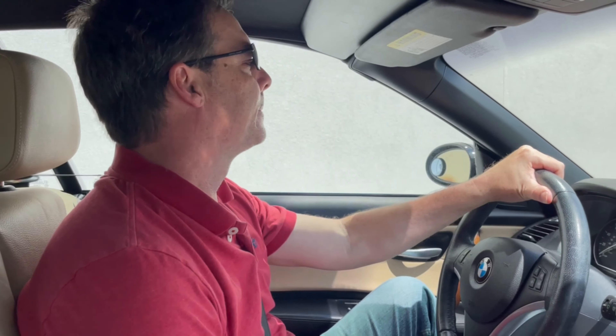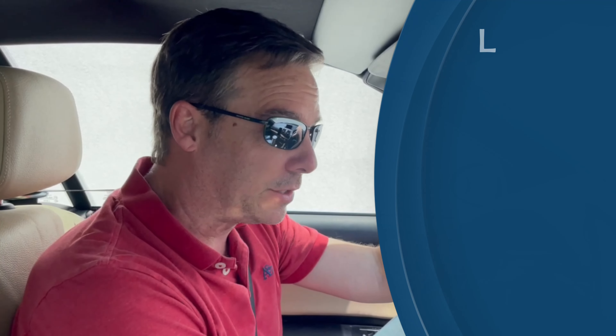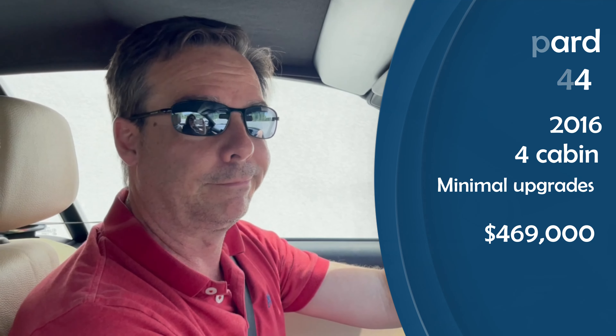We're going to follow Michelle and head over to see the Leopard 44. We've arrived where the 44 is docked and we're just waiting for Michelle — she was right behind us. As soon as she gets here we're going to hop out and take a look. This is the boat that when we first started this whole plan we thought we'd end up with, but we've never actually been on one because at the 2018 boat show they already had the 45.